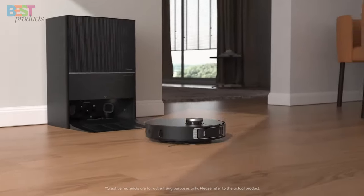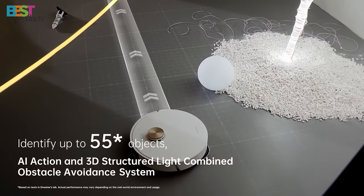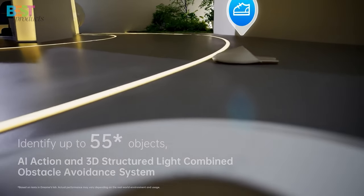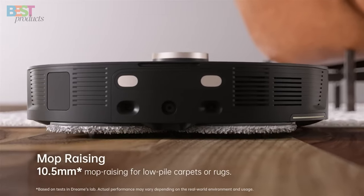It even learns your home layout, recommends cleaning strategies, and provides detailed cleaning reports. Sure, it comes with a hefty price tag of $1,499, but the Dreame L20 Ultra is the Rolls-Royce of robot vacuums.